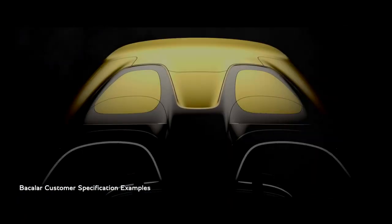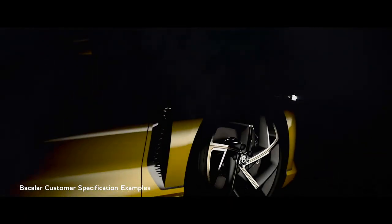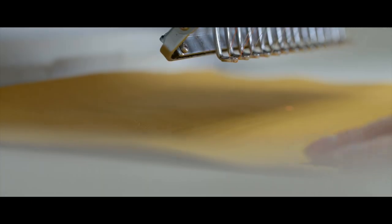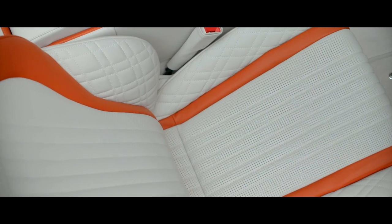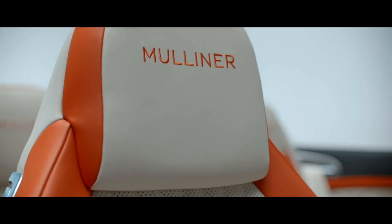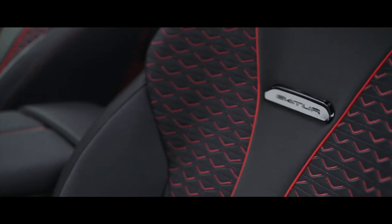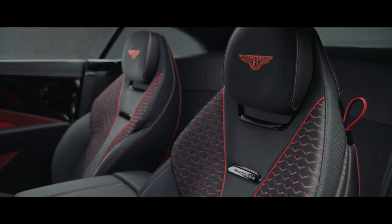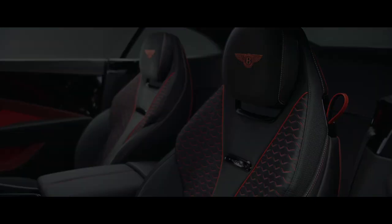This was a joyful process with the Bacalar, and the result is a family of 12 cars that are as unique and different as their owners. The use of colour and materiality has been incredibly diverse and shows the breadth of ability of our Mulliner craftspeople. The Bator will be our most significant co-creation project yet, and we cannot wait for the process to begin.